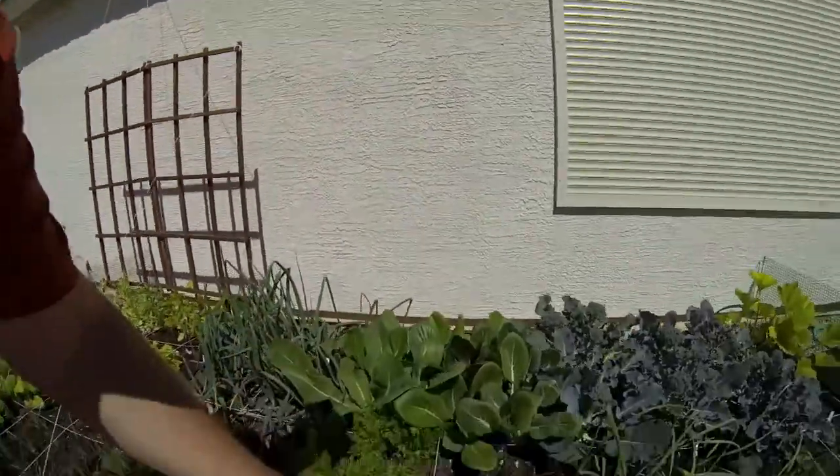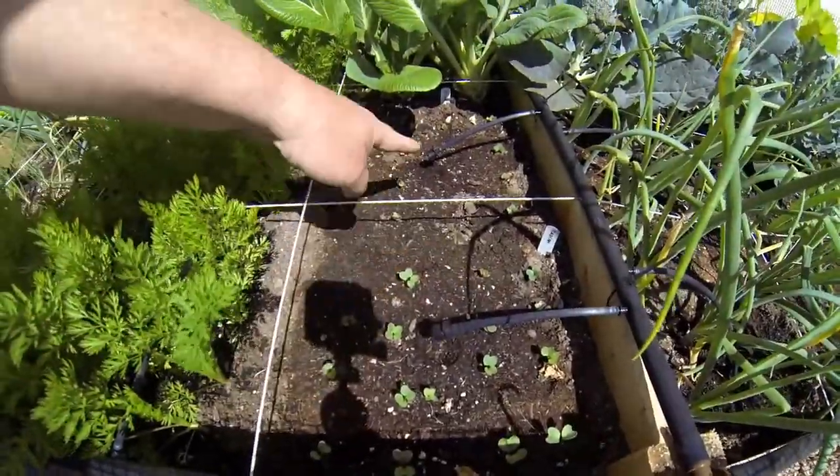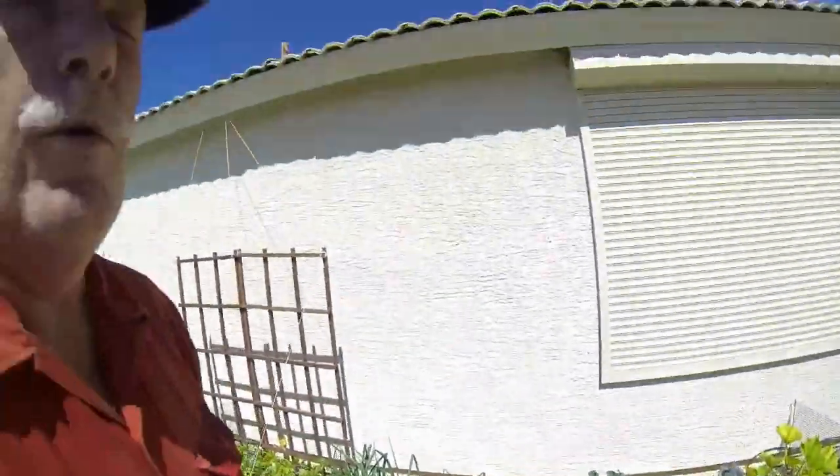The radishes were doing great last time, so we harvested all the radishes and did a second planting. Down here you can see all our new little radishes coming in — we're excited about that, the radishes are a nice little treat.